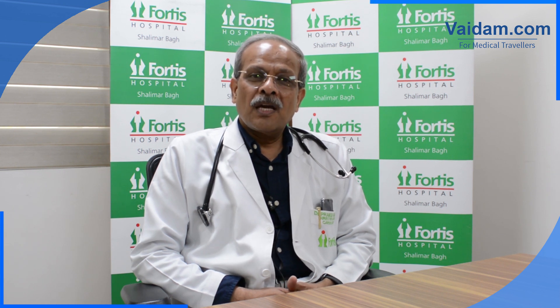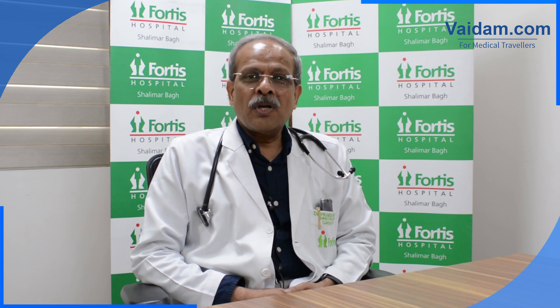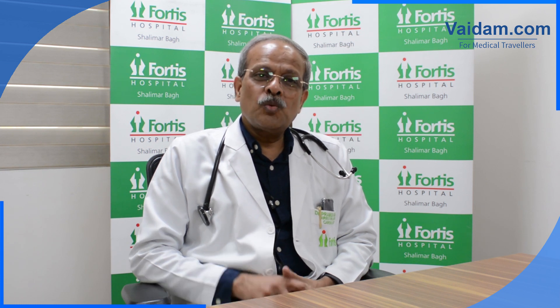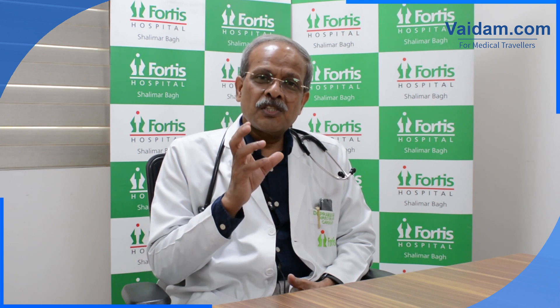The heart has four chambers — two on the upper side and two on the lower side. In patients who have left bundle branch block, the two parts of the heart do not function in a synchronous manner.